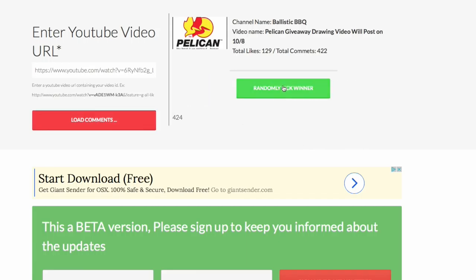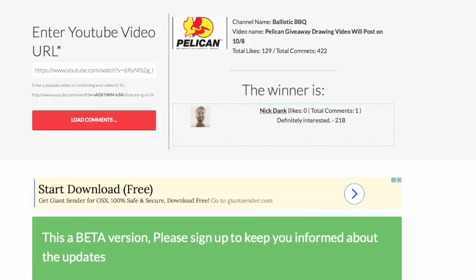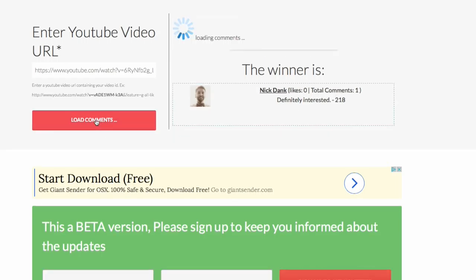Okay, this is number two: Nick Dank. All right, so Nick, you get your choice of the two leftover prize packages. Again, killer prizes. Let's reload those comments.